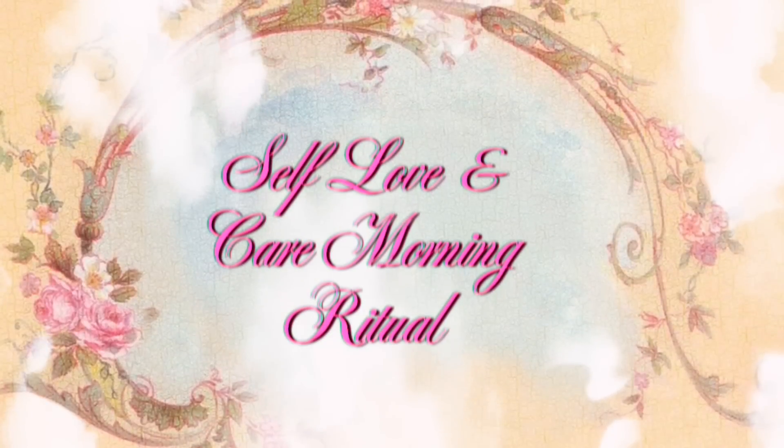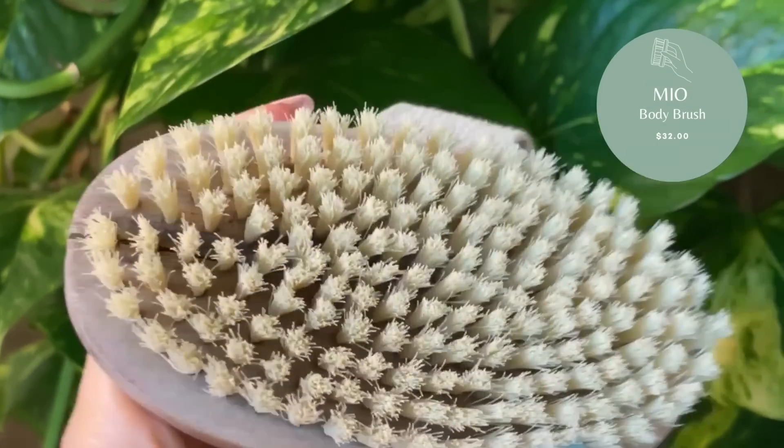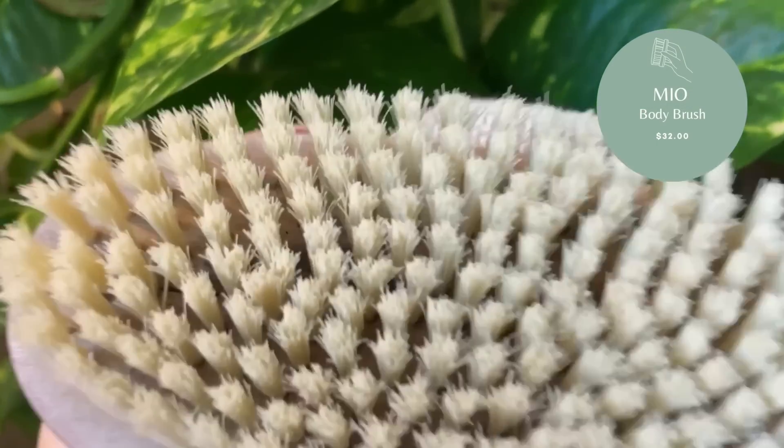Hi darlings, welcome back to my channel! In today's episode I shall peek into a morning ritual I like to do for self-care and self-love, so I hope you enjoy. I just finished doing my makeup and now I'm prepping my body this morning for an event tonight, and I wanted to share some of my current favorite beauty products and tools.